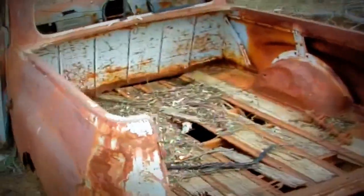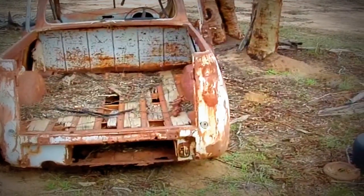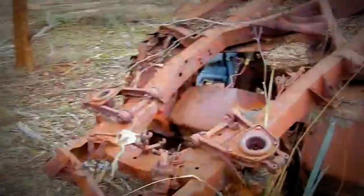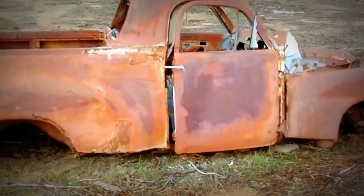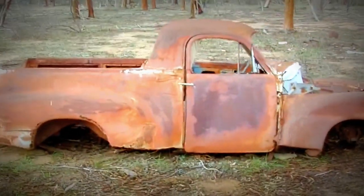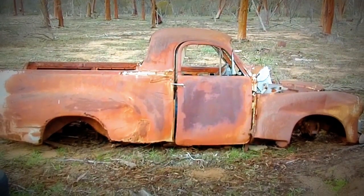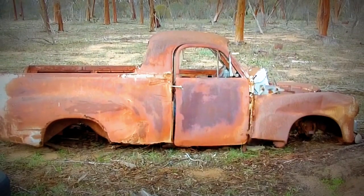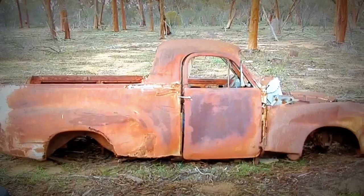But I thought I'd bring yous out here and give yous one last look because apparently they are going to pick all these old cars up and get rid of them shortly. So I thought I'd give yous one last look at the old girls before they clean them up and they'll probably just end up being sent for scrap somewhere. So yeah, that's the FJ Holden Ute.